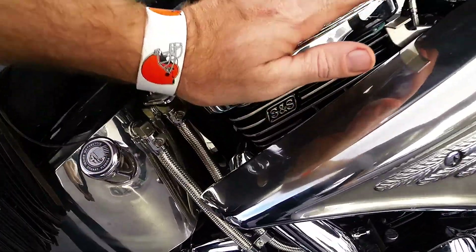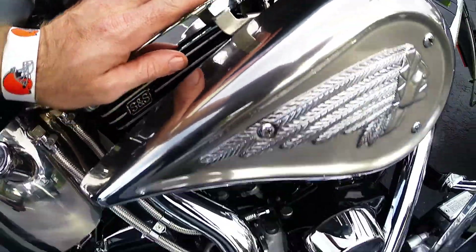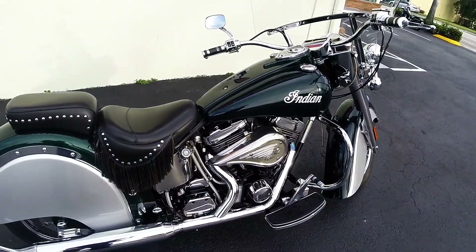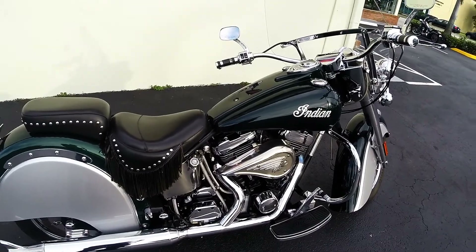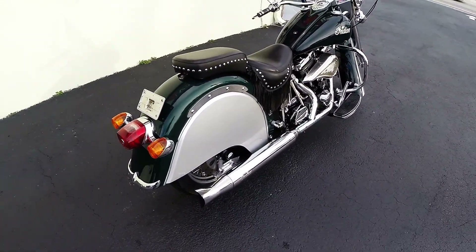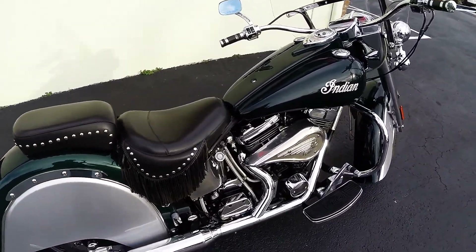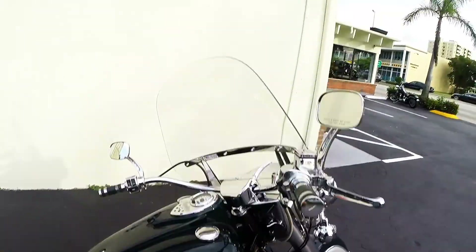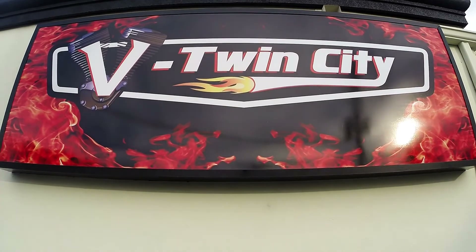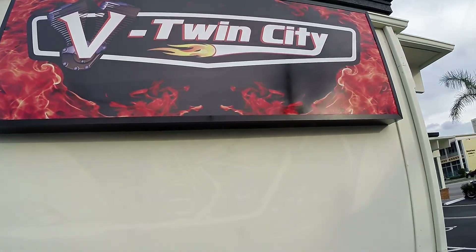We're going to fire this bike up cold for you. We're going to hop on board and take you for a spin on it. And we're going to throw it on eBay — $99.99 buy it now. Financing's available. Shipping's available nationwide or worldwide. Give me a call or shoot me a text message on my cell phone: 630-532-8227. Or at the world-famous V-Twin City: 754-307-3728.